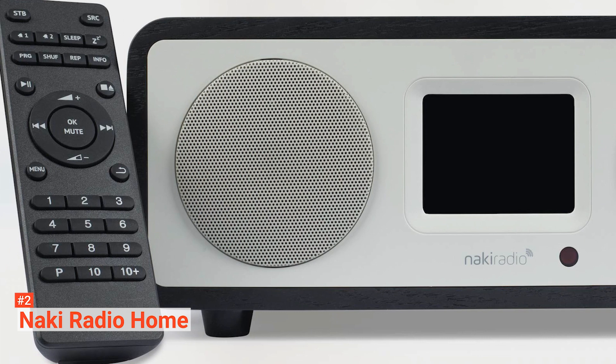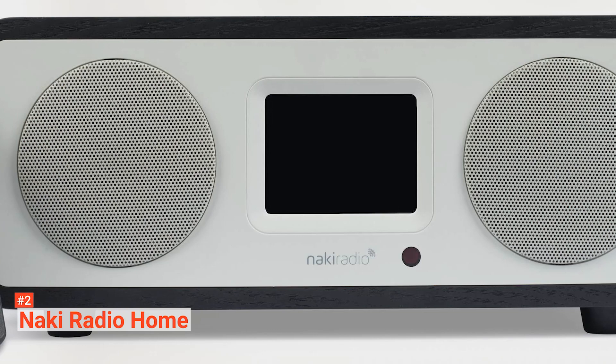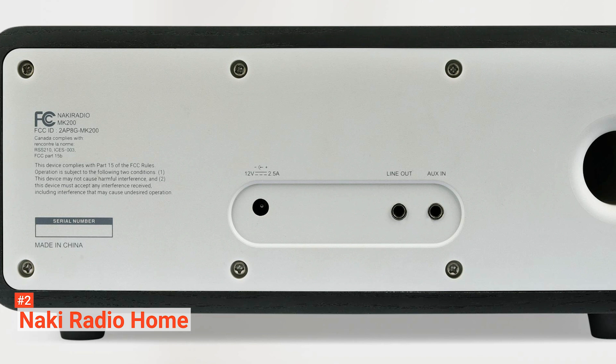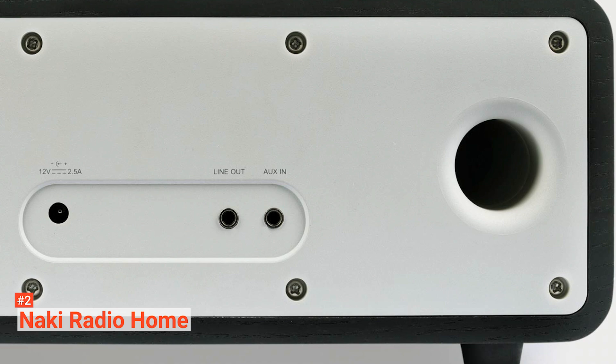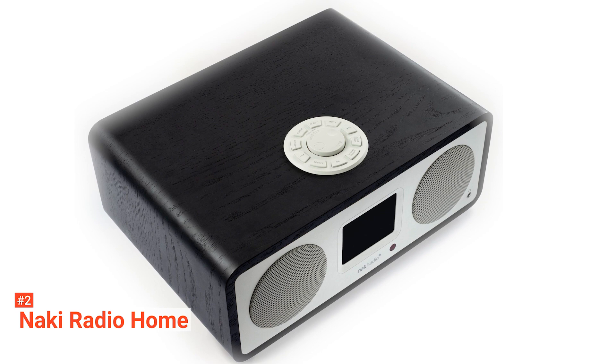You can choose to livestream or listen to a previous show by choosing your preferred channel. It has a sleek design and comes in two colors — almond and black. It weighs 6.5 pounds, making it easy to carry. For you to stream the channels, you need to connect the Naki Radio Home to a Wi-Fi network. You can also listen from your smartphone or tablet via Bluetooth, and you can change radio stations or settings using a remote control.